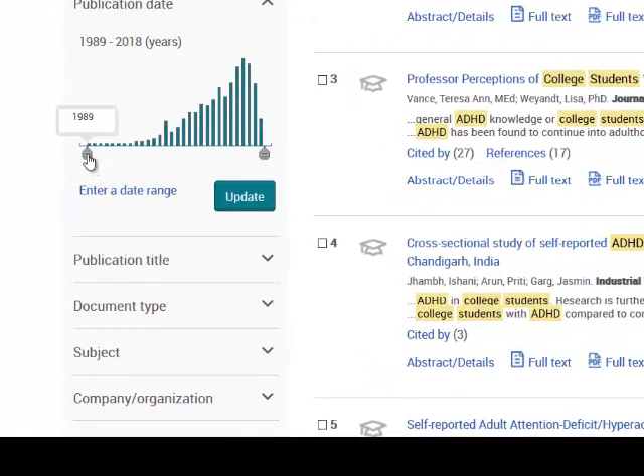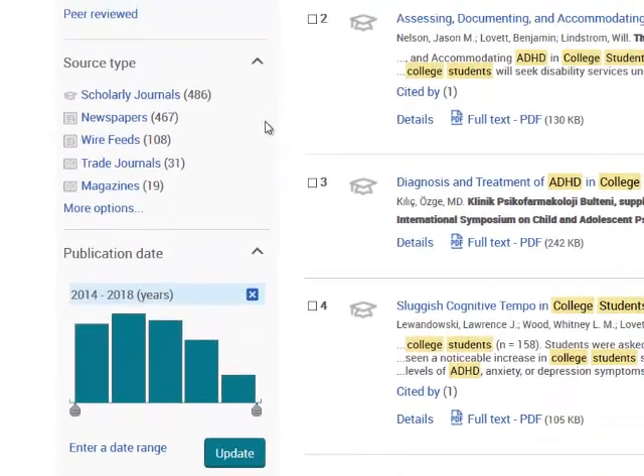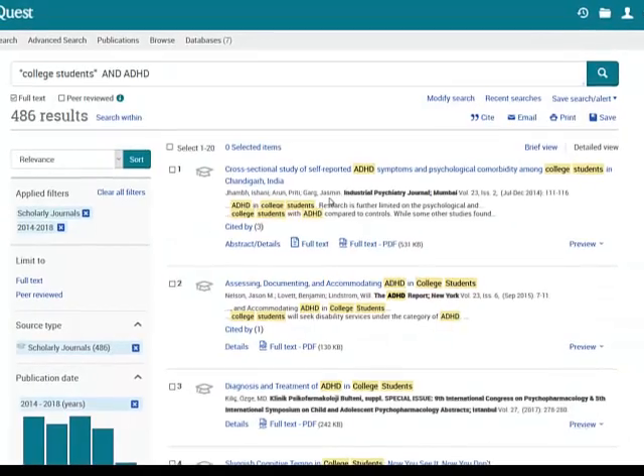Here's where I might want to limit my date range. If I didn't want to look at articles from the 1980s, for example, and only wanted articles from the past five years, I could update my results using this date slider. I can also choose what type of periodical I want articles from. If your assignment requires that you use scholarly journal articles, go ahead and choose those. There are also newspaper, magazine, and other types of articles. I'll choose scholarly journal articles.